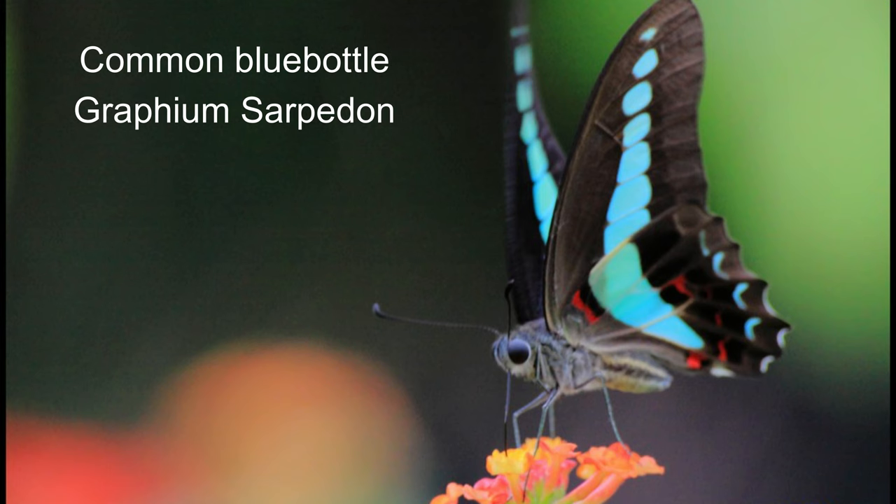25. Common blue bottle or Graphium sarpedon. Common blue bottle is a species of swallowtail butterfly that is found in South and South East Asia as well as Eastern Australia. There are approximately 16 subspecies with differing geographical distributions, with wingspans variously reported between 5 and 7 centimetres.